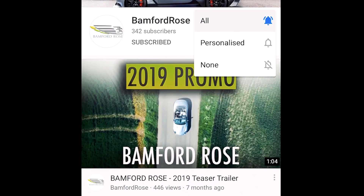Hope you've enjoyed that video, and it really helps us if you can like, subscribe, and hit the bell notification so you always get up-to-date Bamford Rose videos.